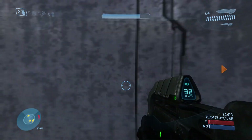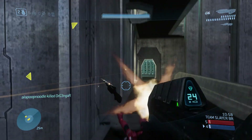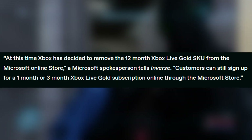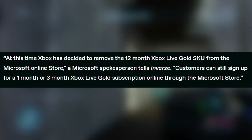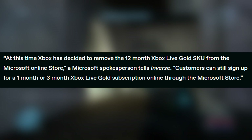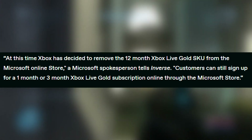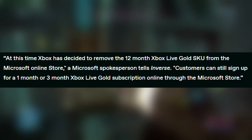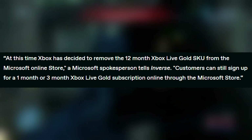As for what Microsoft had to say about this, Inverse.com actually asked them what's up. They said: "At this time, Xbox has decided to remove the 12-month Xbox Live Gold SKU from the Microsoft Online Store." A Microsoft spokesperson confirmed customers can still sign up for a one-month or three-month Xbox Live Gold subscription online through the Microsoft Store.